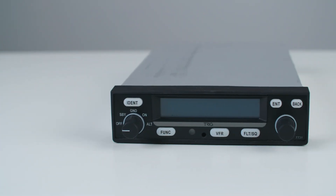The TT31 uses your existing antenna, encoder and wiring, saving costly installation expense.